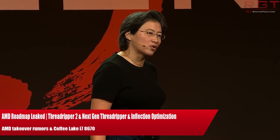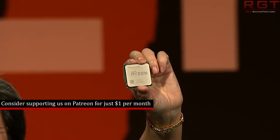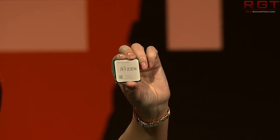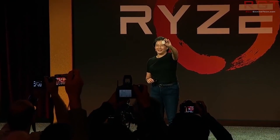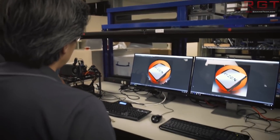Ladies and gentlemen, my name is Paul and in this week in a technical video, we're going to be discussing analyzing tech news which has popped up over the past 24 or so hours. We're going to be starting things out with the i7-8670 processor from Intel, then moving over to AMD's stock surge due to takeover rumors, and the primary focus will be AMD's leaked roadmap, which includes details on the upcoming Threadripper 2, Castle Peak based on the Zen 2 architecture, and more.